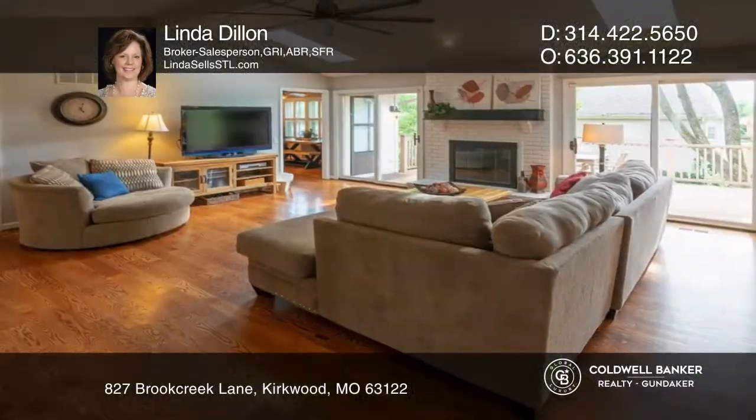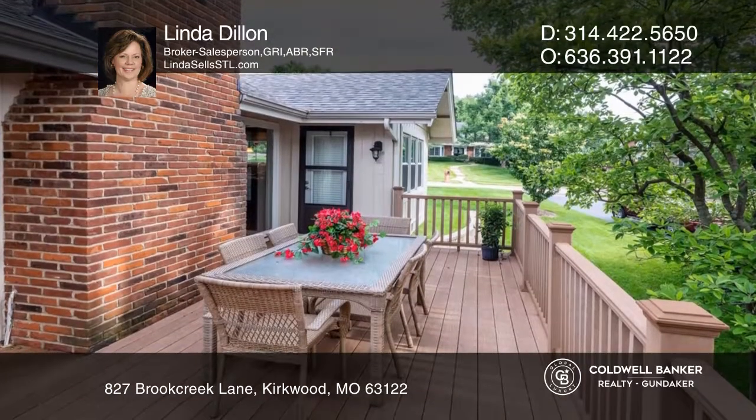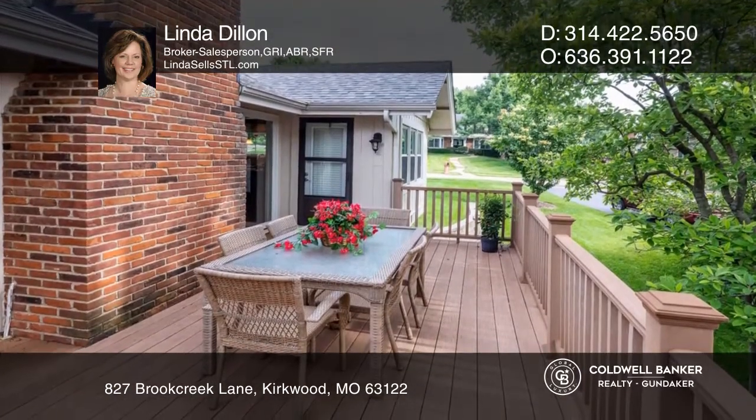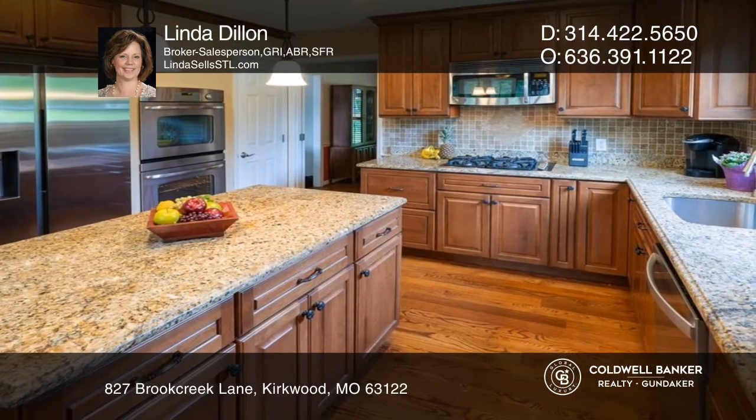Come see this amazing ranch home in Kirkwood. The great room has a vaulted ceiling, a stylish fireplace, and glass doors to the deck. The chef's kitchen has lots of cabinetry, granite counters, upgraded appliances, and a breakfast room with a wall of windows.